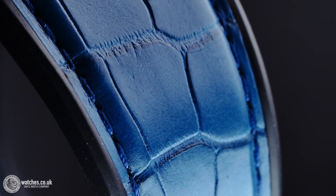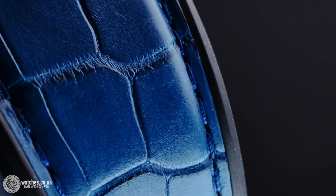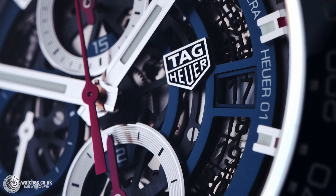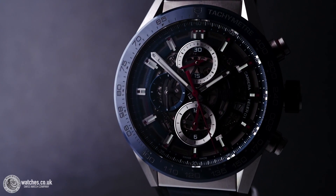Protected by scratch resistant sapphire crystal with double anti-reflective treatment, the blue skeletonised dial is adorned with three chronograph subdials, baton hour markers and hands with white SuperLuminova, and a date window at 3:30.